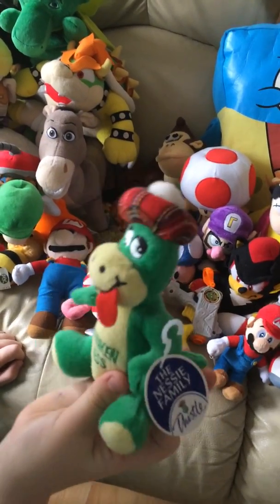From McDonald's. And this is the Toad plush that I use in my videos - I've got that Toad plush as well. They're different kinds of plush, so they aren't like the same.